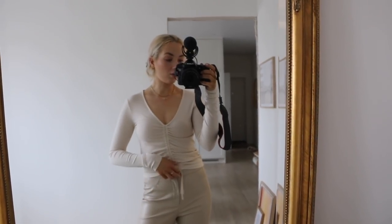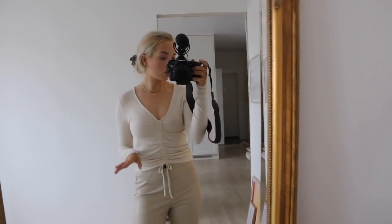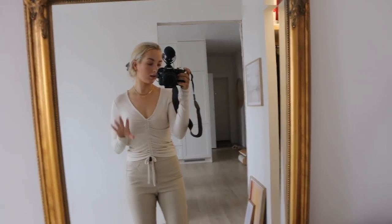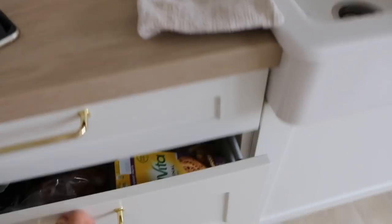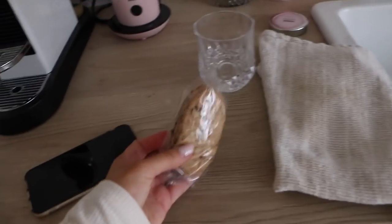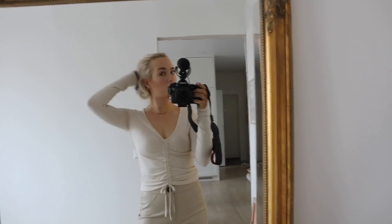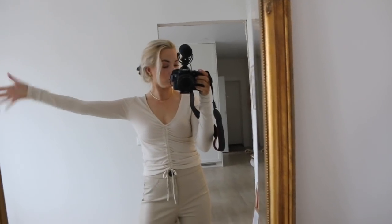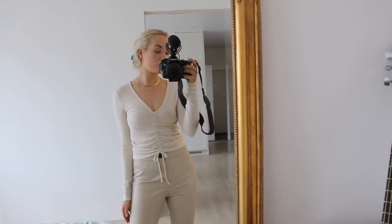Good morning guys, I'm off to my hairdresser today so I wanted to vlog everything because I'm going to cut my hair a little bit and then dye it. I don't have time for breakfast anymore, just walking out the door. I'm going to grab some Belvita cookies and have some coffee at the salon. I'm not going to tell you what I'm doing with my hair because I don't even know myself — it's going to be a surprise for both of us.